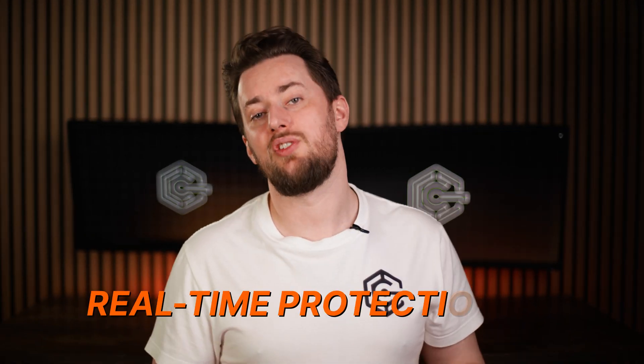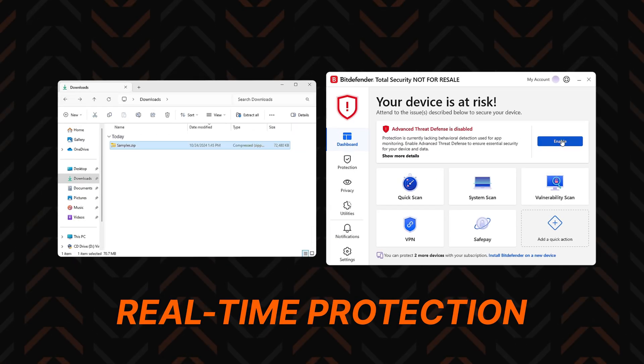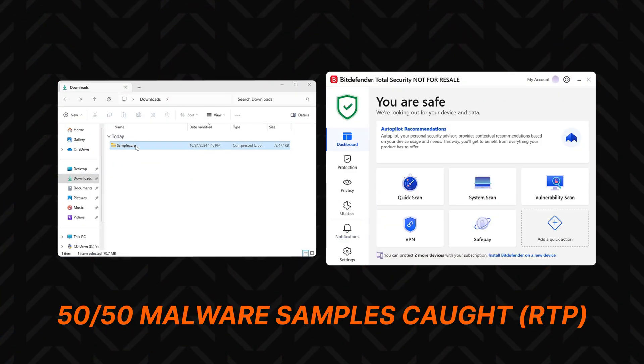That was with real-time protection turned off, so I ran a separate test with this feature — and it blew my mind. Bitdefender caught all 50 of my malware samples in a matter of minutes, and that's really quite impressive.